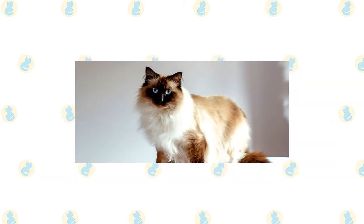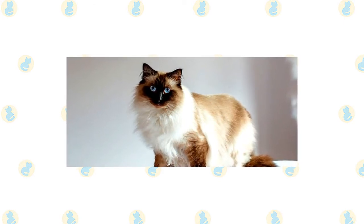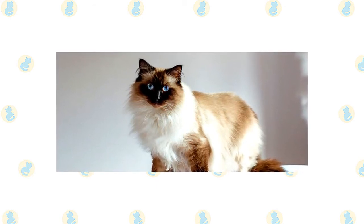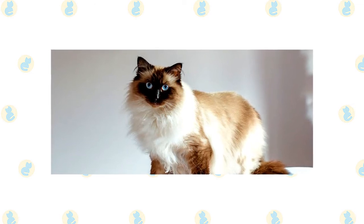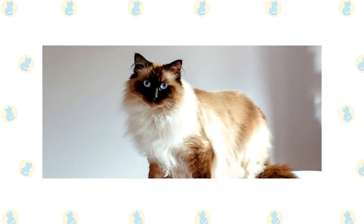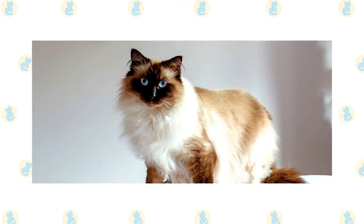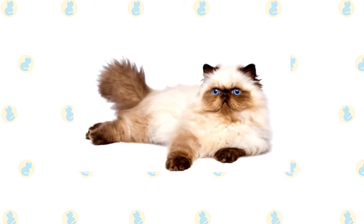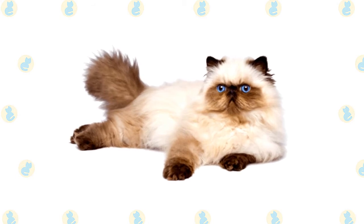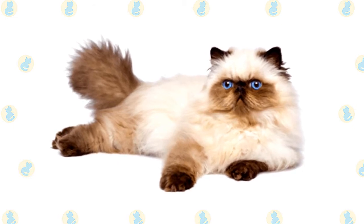In all respects but coat pattern, the Himalayan shares the Persian's sweet expression and soft round lines. It has a large, round head, large round eyes, a short nose, full cheeks, and small ears with rounded tips. The head is supported by a short, thick neck and a deceptively sturdy, muscular body — a type known as Cobby. A Himalayan's legs are short, thick and strong with large, round, firm paws. The tail is short but proportional to the length of the cat's body. A long, thick, shiny coat with a fine texture completes the Himalayan's look, including an immense ruff around the neck, a deep frill between the front legs, long ear and toe tufts, and a full brush tail.